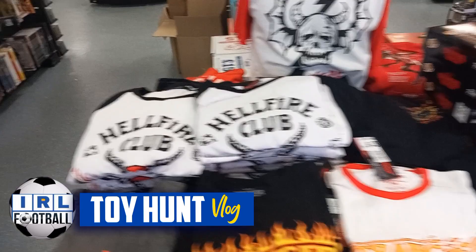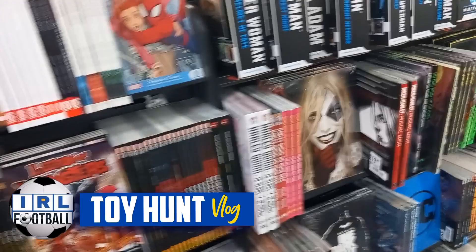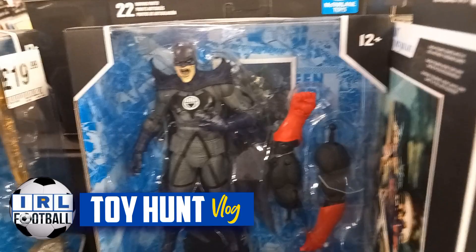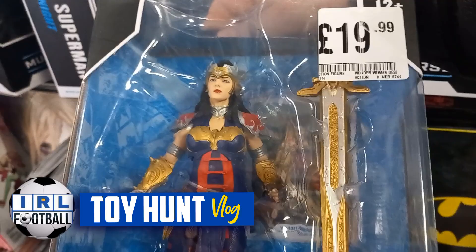There's a Hellfire Club from Stranger Things. We're going to look at some DC figures — haven't looked at these for a while. There's a Batman looking rather mysterious in a big massive coat. This one's got an evil funny face. Here is a Wonder Woman — it's a bit too covered up for me as Wonder Woman.